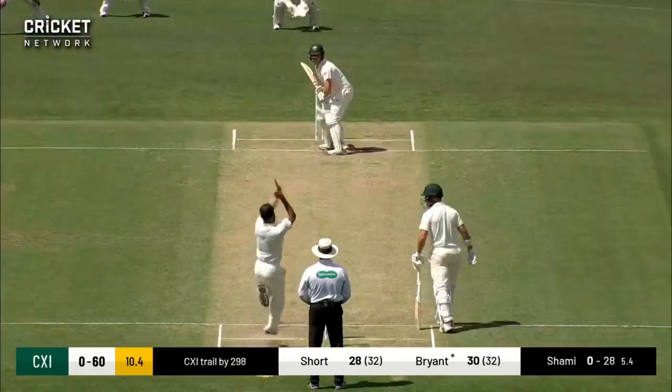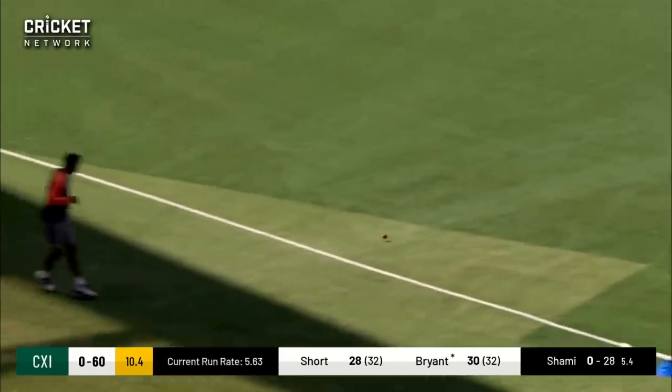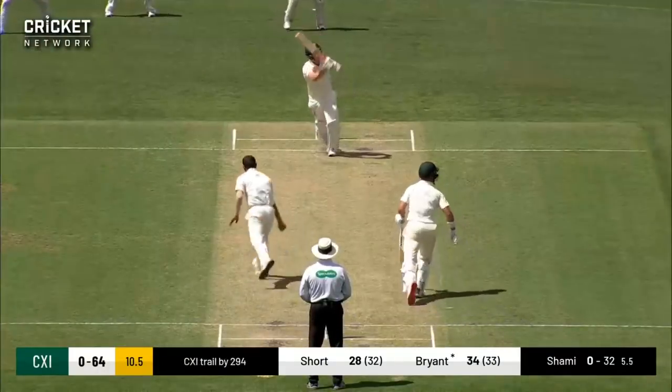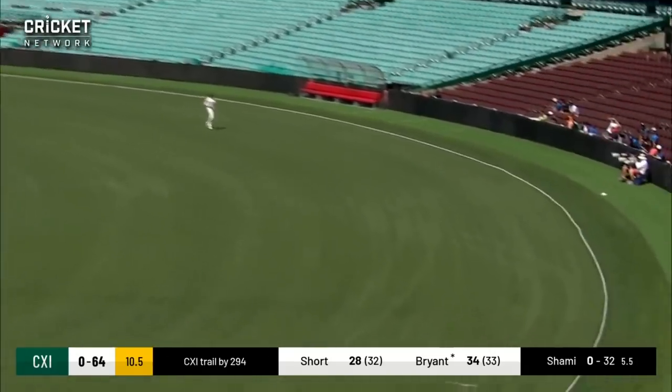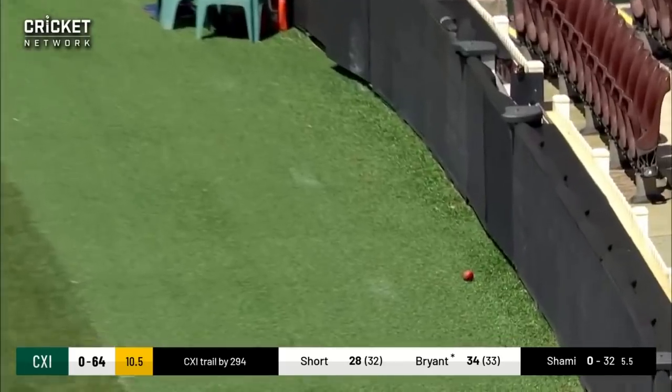Bryant plays and Sharma looked like he didn't even see the ball because he didn't even move. This time it goes aerial on the leg side and it'll be just a few bounces as it trickles to the boundary. So again, another successful over.